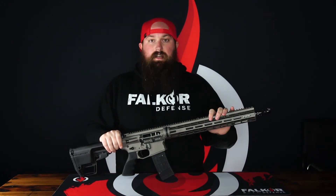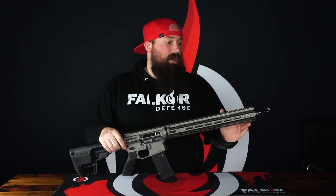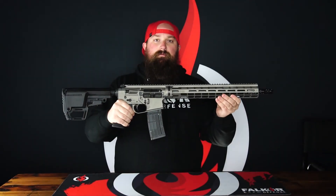The end of the gun is topped off with a VG-6 Precision Epsilon muzzle device, and some of these guns are already shipping with our new muzzle brake, the Dracos Ace. This is the Katelyn from Falcor Defense.